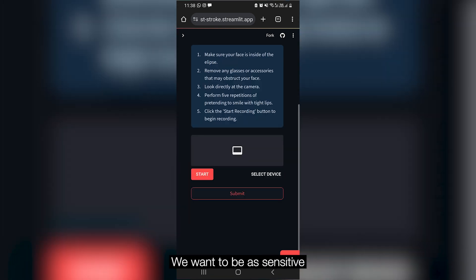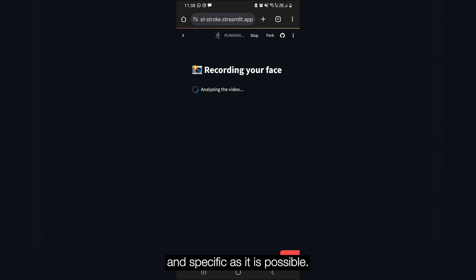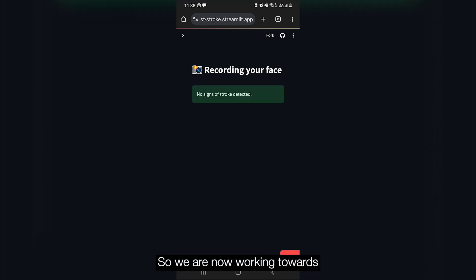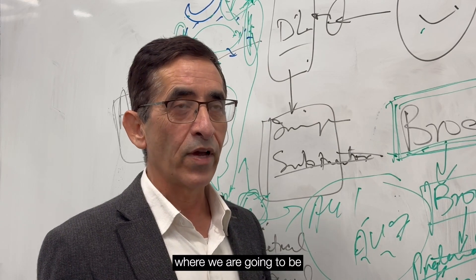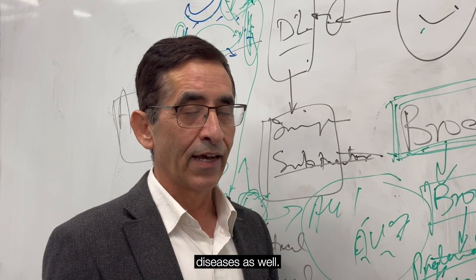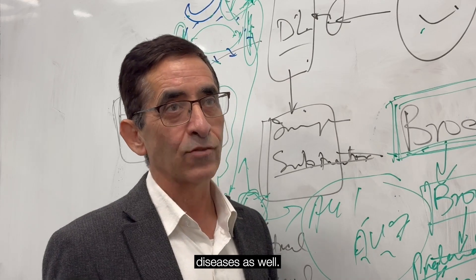We want to be as sensitive and specific as possible. So we are now working towards an AI tool with additional data, where we are also going to be considering other diseases as well.